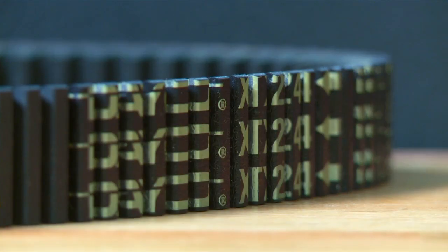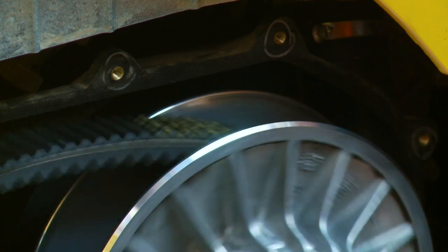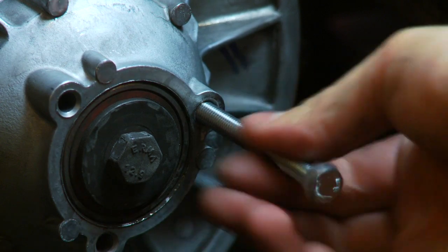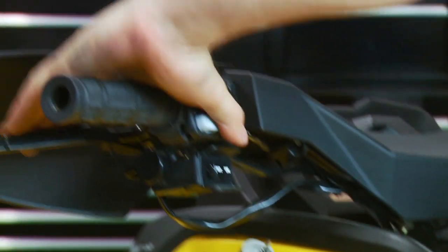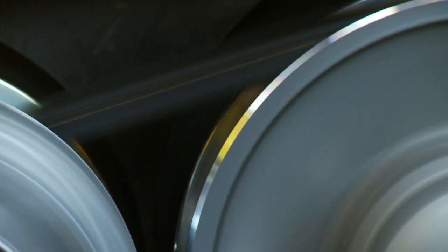The XTX belt is built utilizing Kevlar and high-temperature neoprene to increase strength, tested in excess of 12,000 RPM. The XTX reduces slippage in high torque load situations, increases the responsiveness of engine braking, stays cooler thanks to its rib-top design, and increases acceleration at mid and top-end engine RPM.